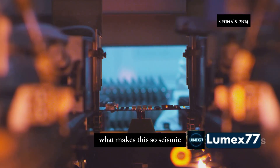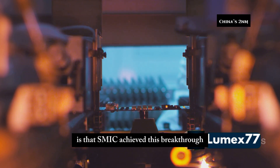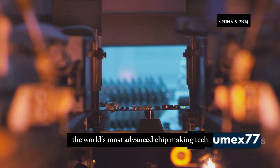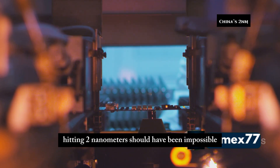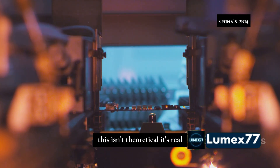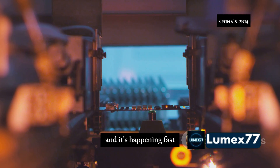What makes this so seismic is that SMIC achieved this breakthrough just months after being cut off from EUV lithography — the world's most advanced chipmaking tech. Without EUV, hitting 2 nanometers should have been impossible, yet here they are, not just prototyping but scaling. This isn't theoretical. It's real and it's happening fast.